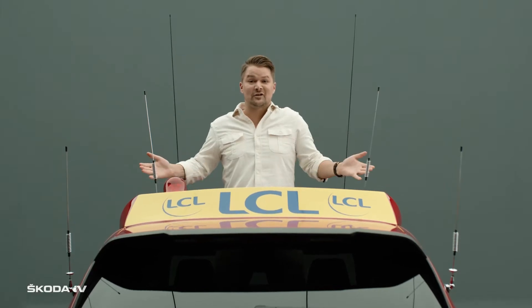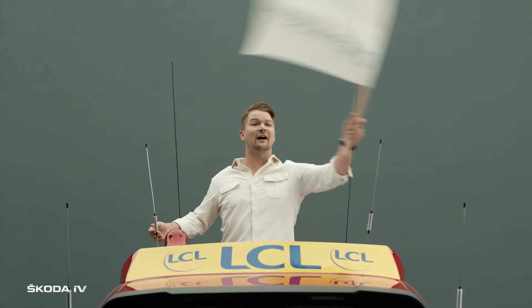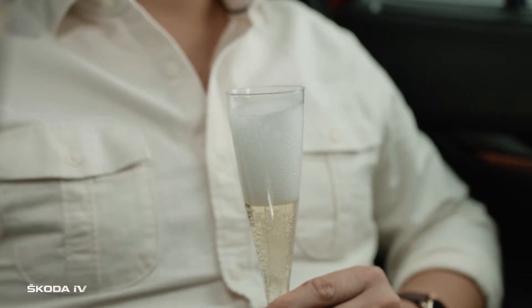But he doesn't just sit here — he even stands here to signal to the peloton to begin the stage. Mr. Boudhomme is always ready to serve chilled champagne, thanks to the built-in mini-fridge.